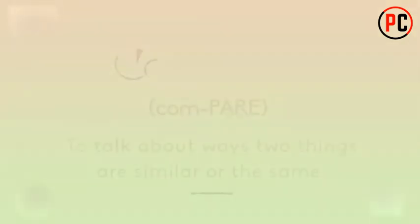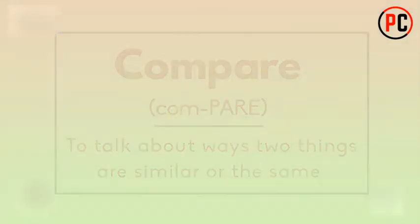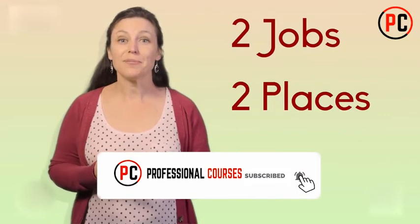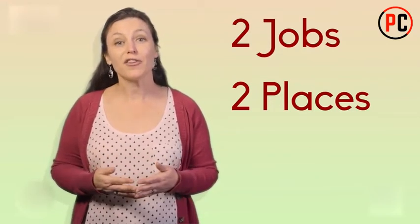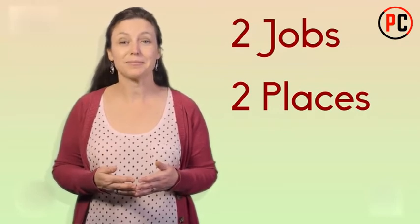To compare things is to talk about ways two things are the same. Here are some examples of phrases to compare the similarities of two jobs and two places for job training. We'll look at an example first, talk about the grammar structure, and then use it in another example. Phrase number one: are similar because.